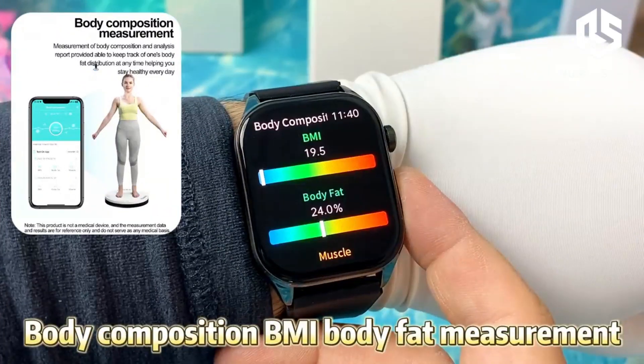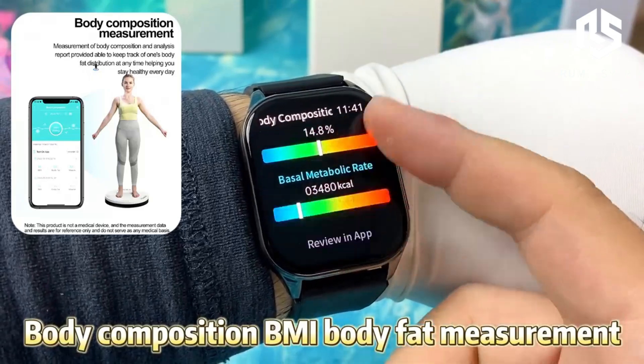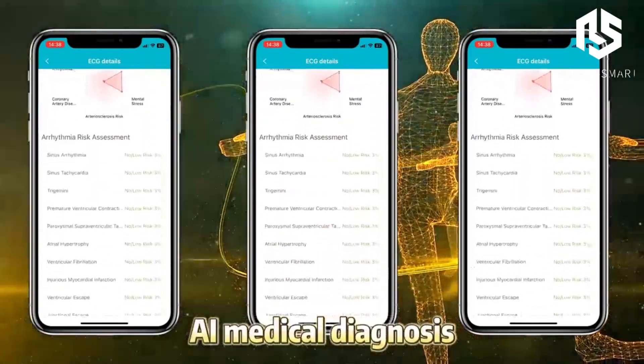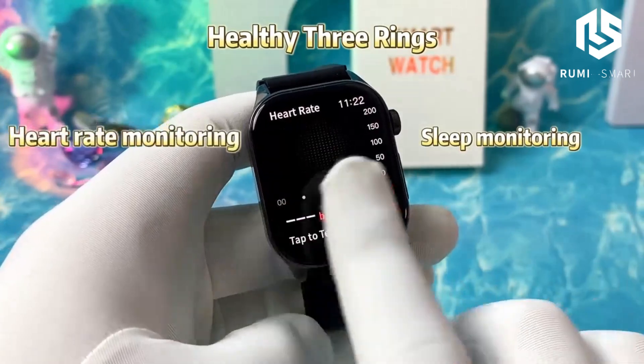There's also a stopwatch, countdown timer, and flashlight, handy for workouts and everyday tasks. The call reminder and alarm reminder features ensure you never miss important notifications, while the raised hand screen makes checking the time and alerts super easy.